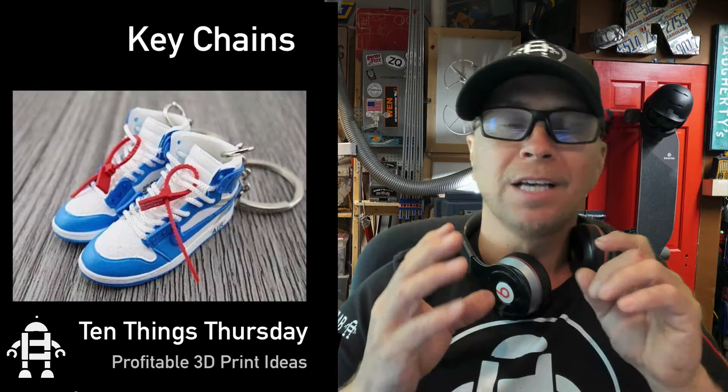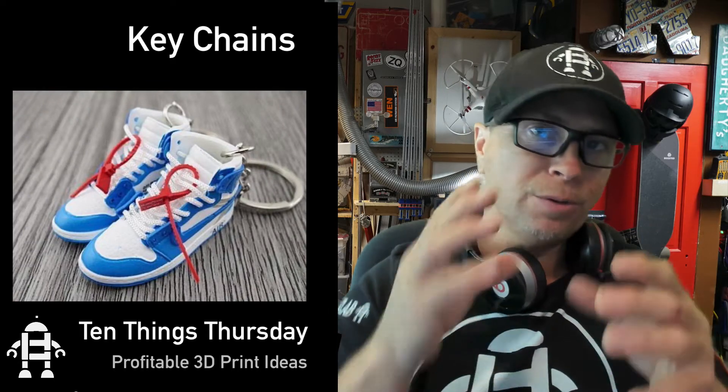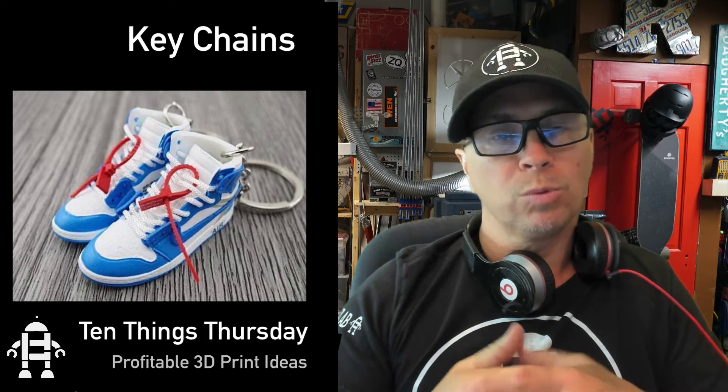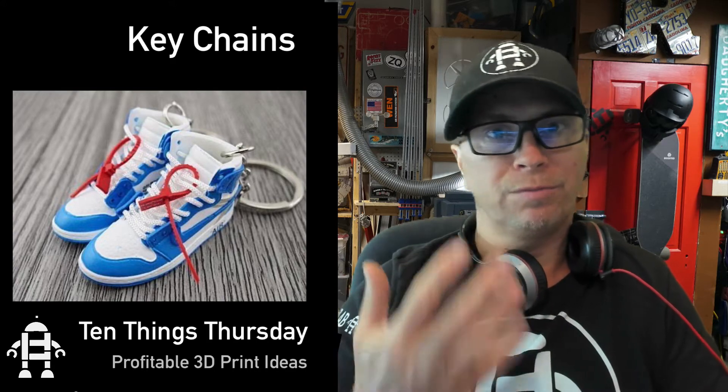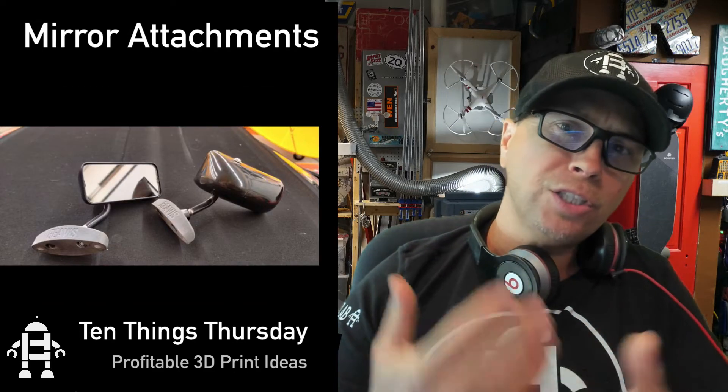Believe it or not, people are still using keys, and for some reason tennis shoe keychains are really hot. It's something that I saw on Etsy — you can look at how many ratings they have. Tennis shoe keychains are really, really selling a lot, so print your favorite tennis shoes.